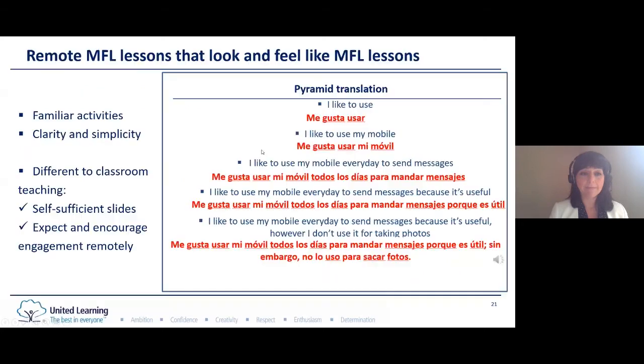The most important thing for us was to make sure that these pre-recorded lessons felt and looked like modern languages lessons. We've gone for familiar activities — like pyramid translation, which is very much in use in our classrooms. We've gone for clarity and simplicity, sticking to a number of known and trusted activities for both teachers and pupils. Where this is quite different from classroom teaching is that the slides need to be self-sufficient because you will not be there to clarify any confusion. The instructions need to be very clear, any answers and resources required to complete the task need to be provided with the slides, and a lot of encouragement needs to be provided as you go along.